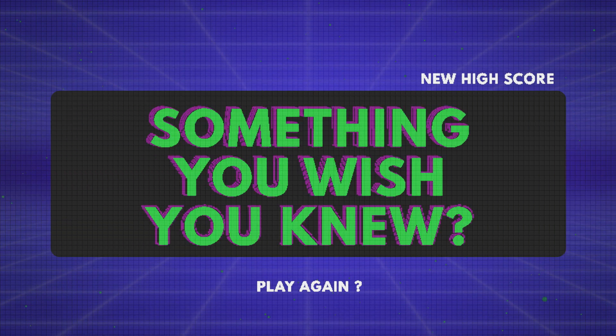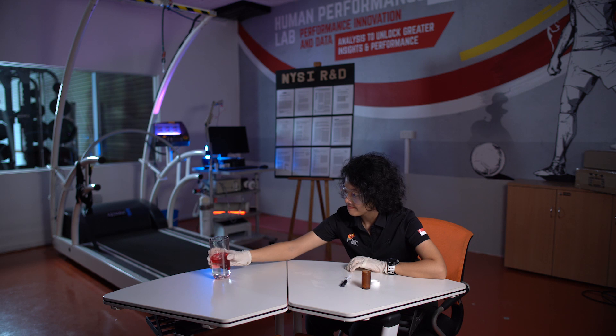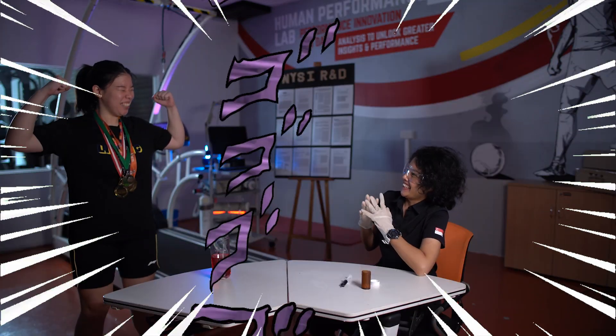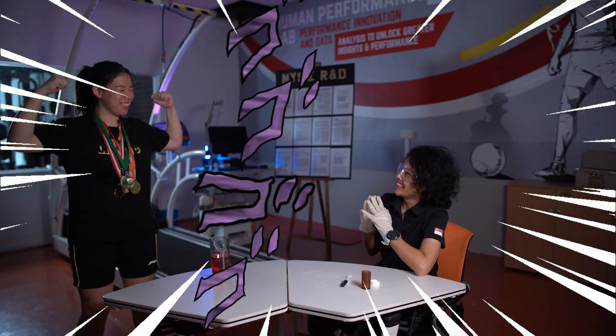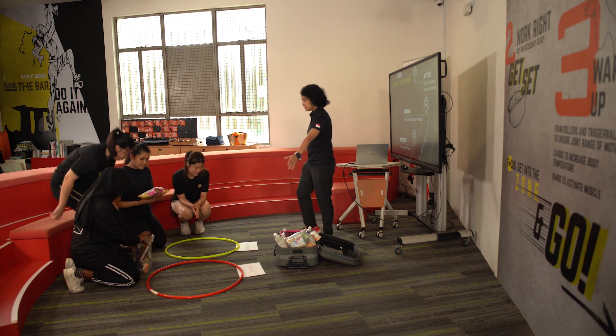Some misconceptions about being a sports scientist would be that we have some sort of magical formula or ingredient to give athletes so that if they consume it or do something, it instantly works — that's really not the case. Our focus is more on getting them to attain a level of consistency because as youths, there are a lot of distractions that impact their performance. So our focus is on getting them to eat right, recover well, and train better.